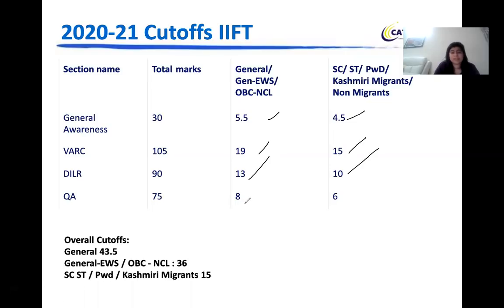Quants is 8 for the General category and 6 for the SC/ST/PWD category. The overall cutoff is 43.5 for General, 36 for OBC NCL and EWS, and 15 for SC/ST/PWD and Kashmiri migrants. These are the minimum IFT percentile scores you must acquire in each section. Once you meet these, your scores will be put into the 100-point scorecard and you'll be shortlisted for the personal interview.